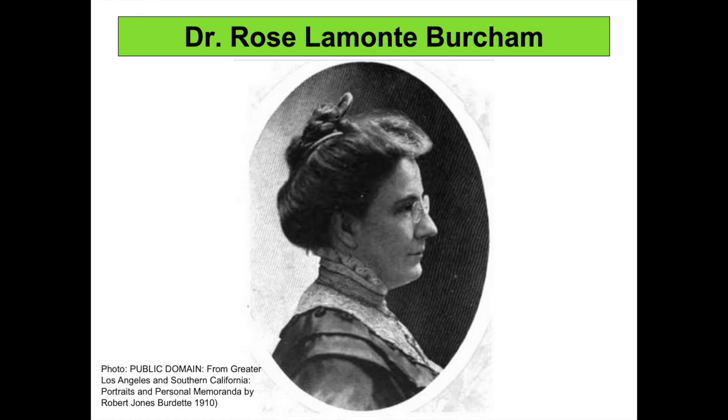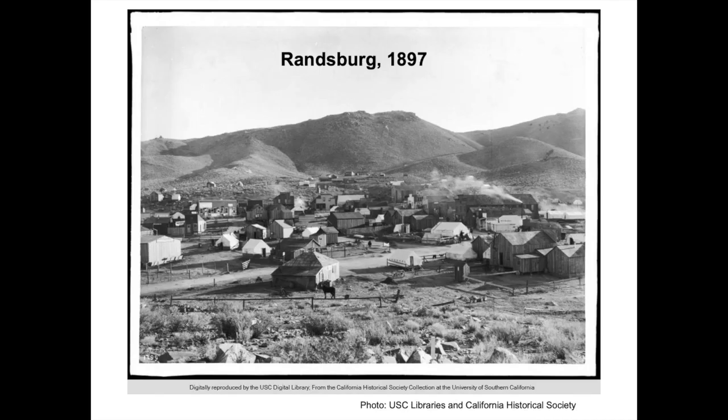Rose knew the three men were subject to the sellout temptation after eating beans and bacon for months. Sure enough, out in the desert, Moores and Singleton actually entered into an agreement to sell 50% of the yet-to-be-mined mine, but they needed Charles Burcham's signature when he returned from San Bernardino. Remembering what Rose said, Charles Burcham refused to sign on June 22nd, 1895. Rose Burcham then closed her medical practice and moved to the Rand camp in July of 1895 — the height of the brutal Mojave Desert summer — and functioned as the mine's business manager, bookkeeper, and secretary for many years.